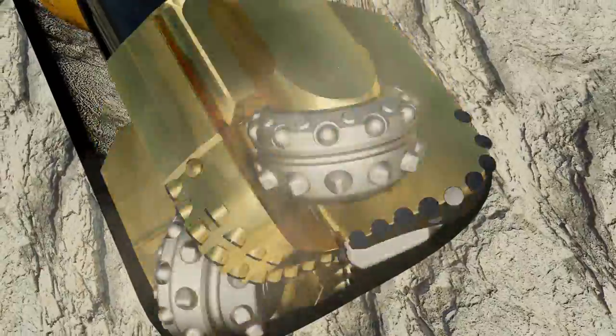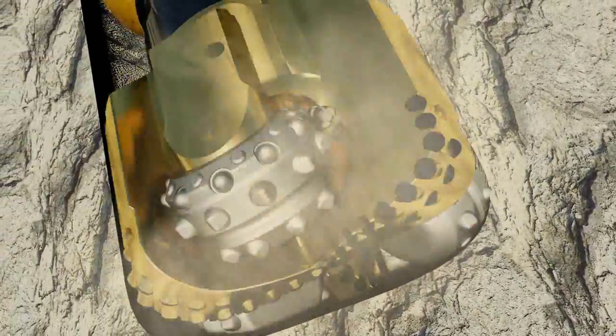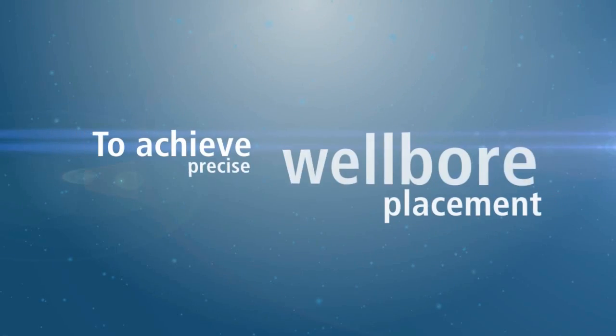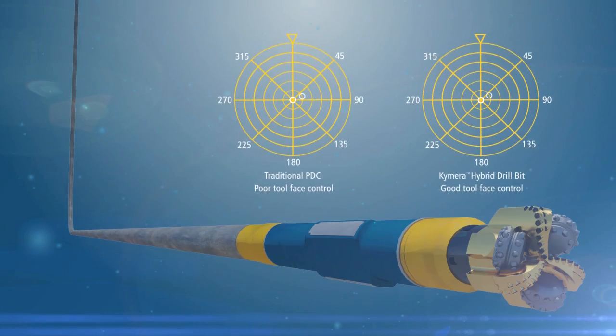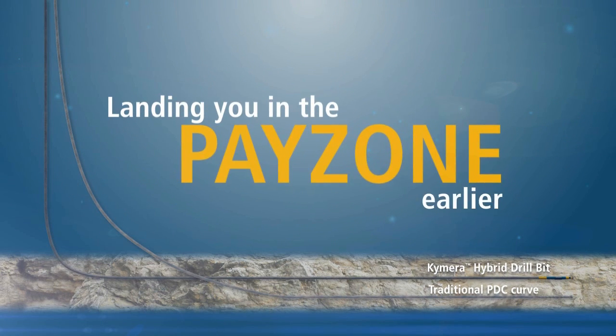Steering through unconventional formations requires precise control to stay exactly on plan when the goal is to thread thin reservoirs for optimum recovery. To achieve precise wellbore placement, Chimera Hybrid bits improve tool face control for higher build-up rates, making it a reliable solution for shorter, faster, and higher quality curve intervals, landing you in the pay zone earlier.